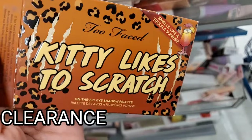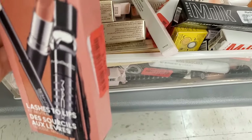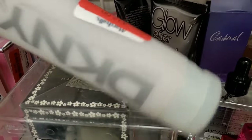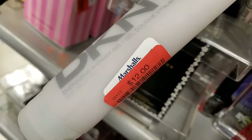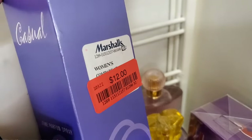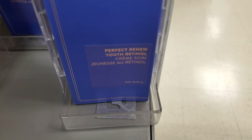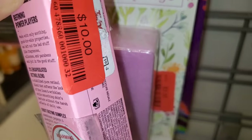For new clearance they had the Morphe Heat Seeker Eyeshadow Palette for $10, Too Faced Kitty Like to Scratch for $13, and a fantastic MAC set marked down to only $16. Daisy Marc Jacobs perfume was marked down to $56. A DKNY body wash was there for $12, the Glow After Dark J-Lo body wash marked down to $5.50, Casual Fine perfume for $12, Vince Camuto Capri perfume marked down to $16, Laneige Retinol Serum marked down to $10 each, and Peace Out Retinol Face Stick marked down to only $10.